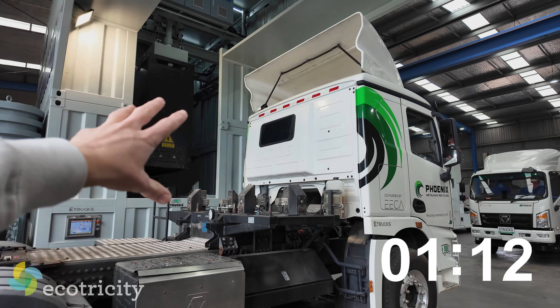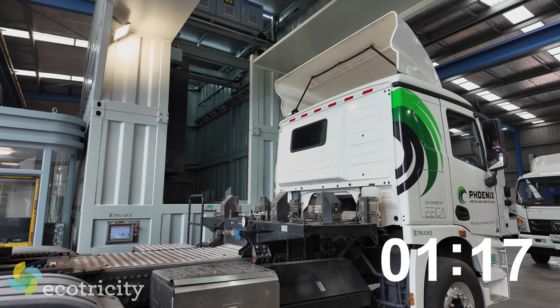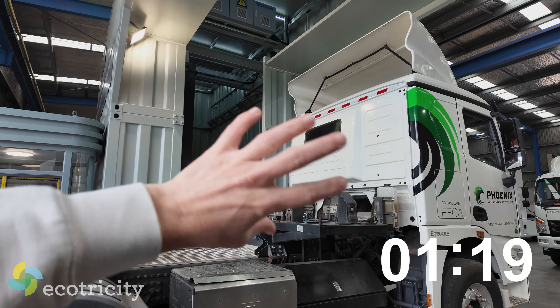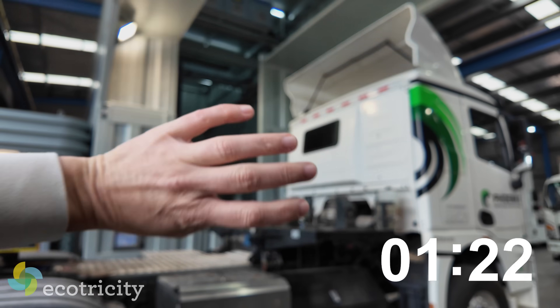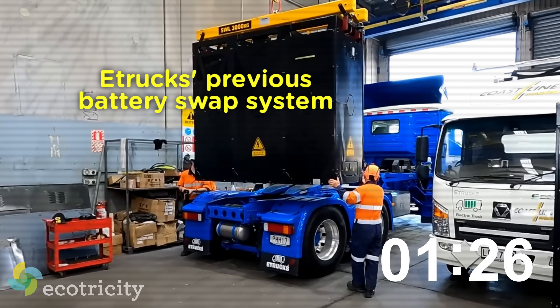How long has this been operational? We've only had this running for a few weeks, so this is basically the first truck in. Beforehand I know you hadn't got the lasers right yet — that's right. So now it's fully automated. We were sort of doing it manually before.